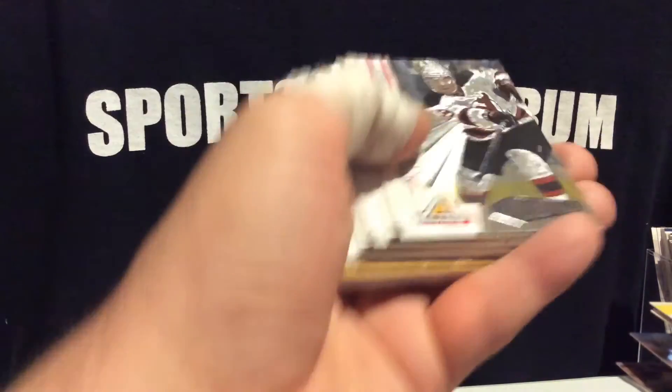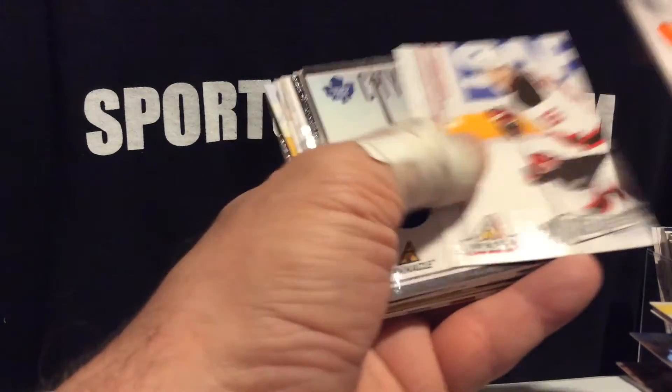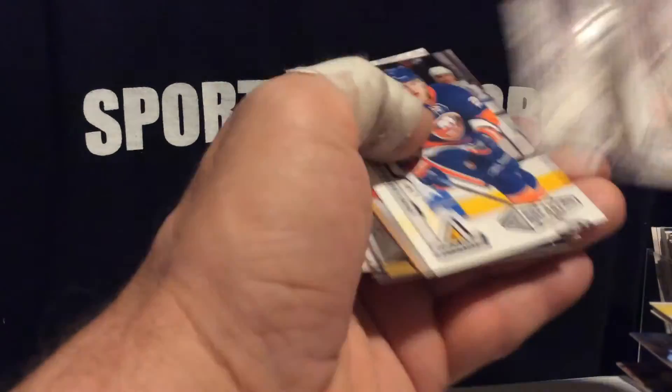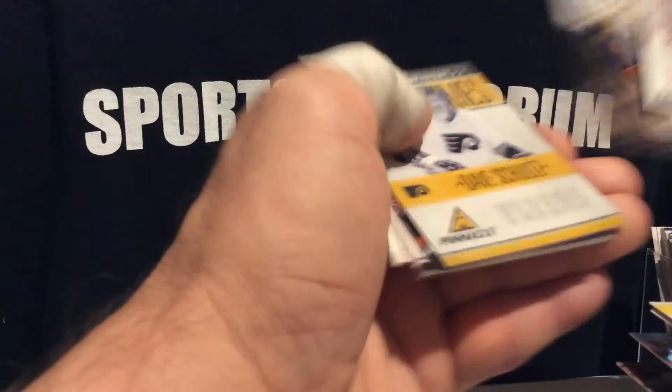So we're looking at how many hits here — 1, 2, 3, 4, 5, 6, 7, 8, 9, 10, 11, 12, 13, 14, 15, and 16.